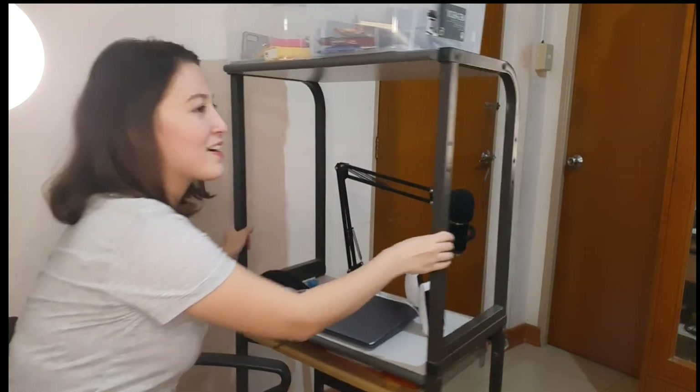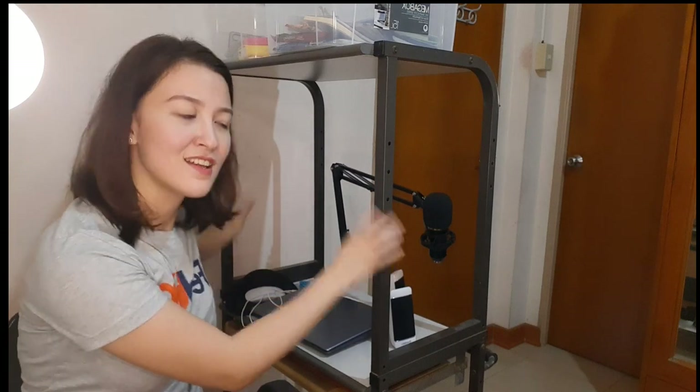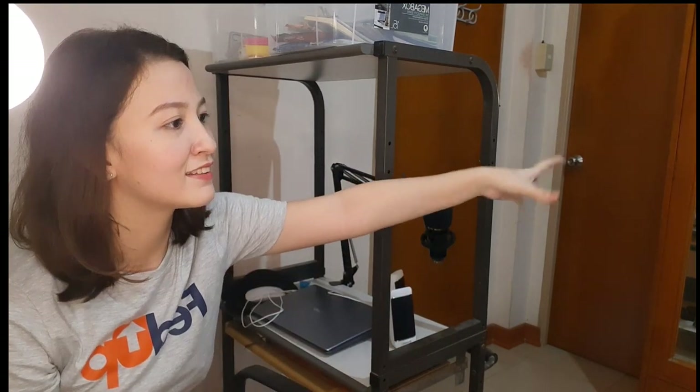So basically yun lang yung meron dito sa loob ng room ko. Sobrang maximize yung space — study area, vanity area or powder area, cabinet. Sobrang simple lang yung room ko, pero sana nag-enjoy kayo sa video natin ngayon. Hope to see you on the next video — thank you guys! Bye bye! Don't forget to subscribe and hit the notification bell para updated kayo kapag may upload akong video. Okay, ulit guys! Thank you for watching!